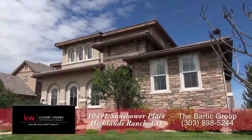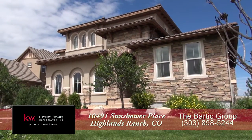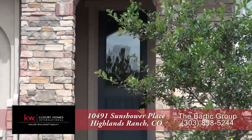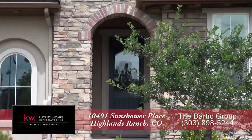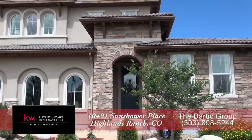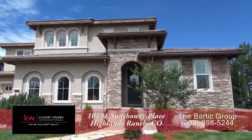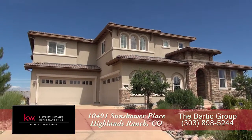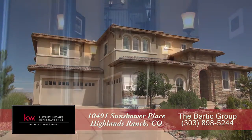You have to come see this spectacular home, located in Backcountry in Highlands Ranch, Colorado. This home was the model home for the community, so nearly every possible upgrade is included. It has six bedrooms and eight baths, with more than 6,000 finished square feet, and an attached, oversized four-car garage.